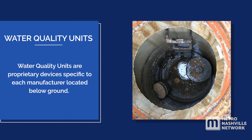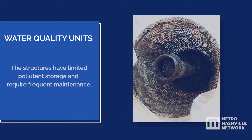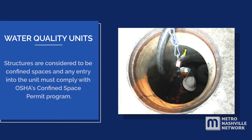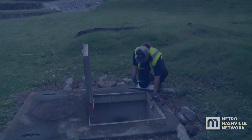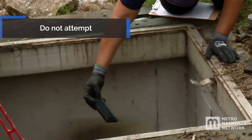Water quality units are proprietary devices specific to each manufacturer, located below ground. They filter pollutants out of stormwater, releasing the treated water to the drainage system. The structures have limited pollutant storage and require frequent maintenance. Do not enter a water quality unit — structures are considered confined spaces and any entry must comply with OSHA's confined space permit program. Due to the significant danger presented by confined spaces, only OSHA-certified personnel should work in a water quality unit. Uncertified personnel should avoid placing any body parts into any part of a confined space.